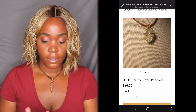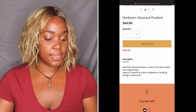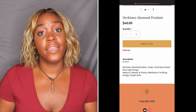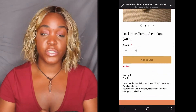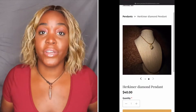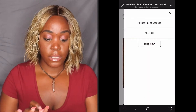Look at that — beautiful. This one is the third eye in heart, pure light energy. It helps with dreams and visions, meditation, purifying energy, and crystal grids. I need some pure energy in my life, okay? I need all of that goodness.